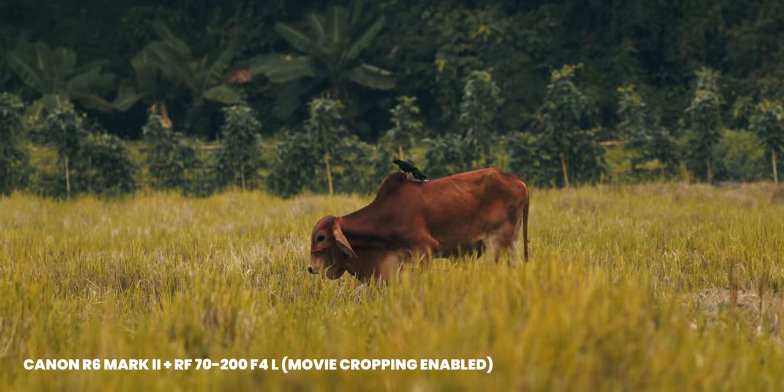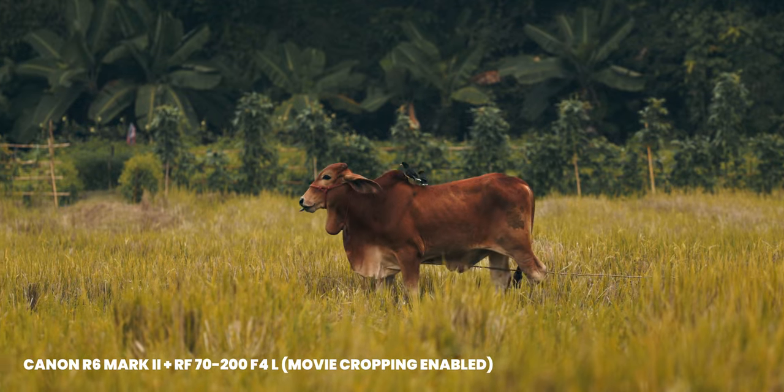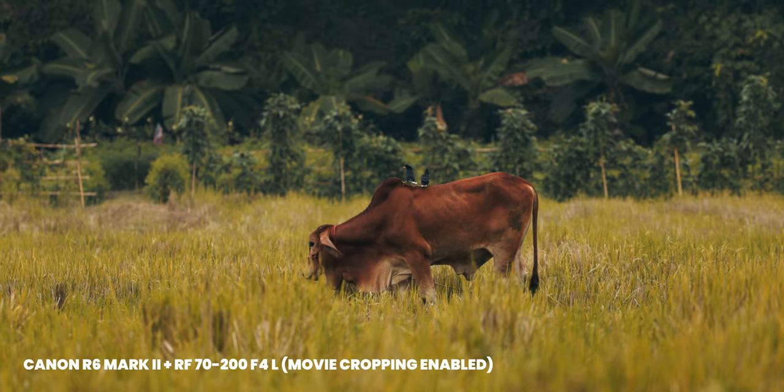Regarding video quality, I get exactly the same quality in 4K 60p as I get in 4K 24. It's not like the A7 IV with its 4K 60 crop — that also looks good — but I definitely prefer to have exactly the same image quality, just with a higher frame rate when I need it.